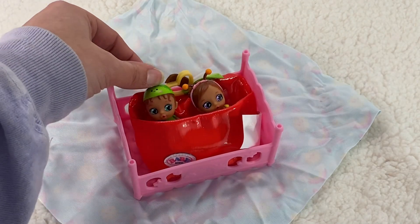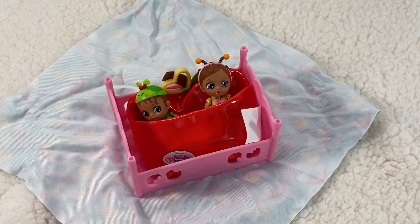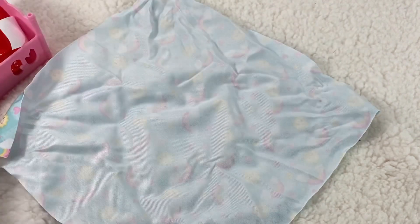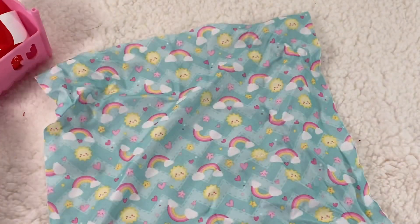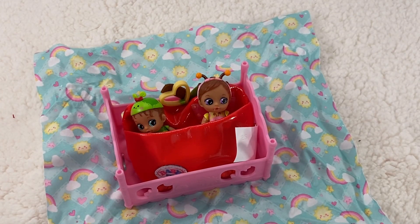Let's grab her little sibling and unwrap them — oh, it's a butterfly! How cute is this? She has little antennas, wings, and purple eyes, and brown hair with little pigtails. How perfect! Oh my gosh, I love these little cuties — how adorable!